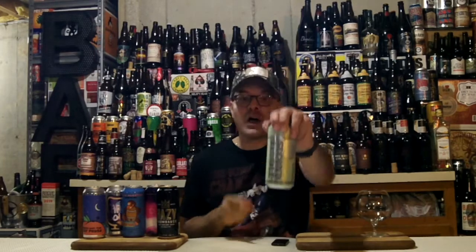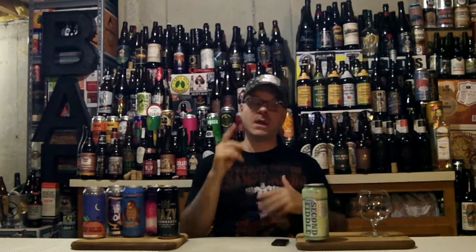What beer do we have from Fiddlehead? We have their Second Fiddle! This is a DIPA. It's a rotating series, clocking in at 8.2% ABV and 80 IBUs. That's all I know about the beer, except that Eddie is awesome for hooking me up with this, because I've been wanting to drink this one for a while.